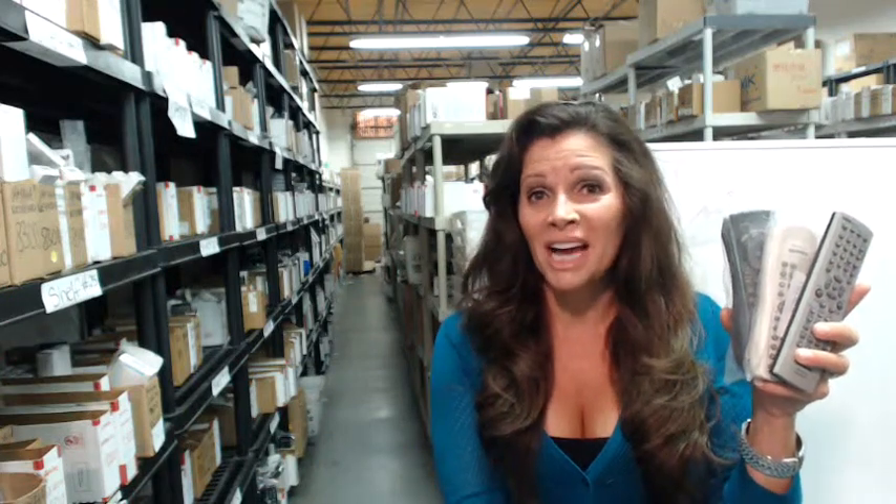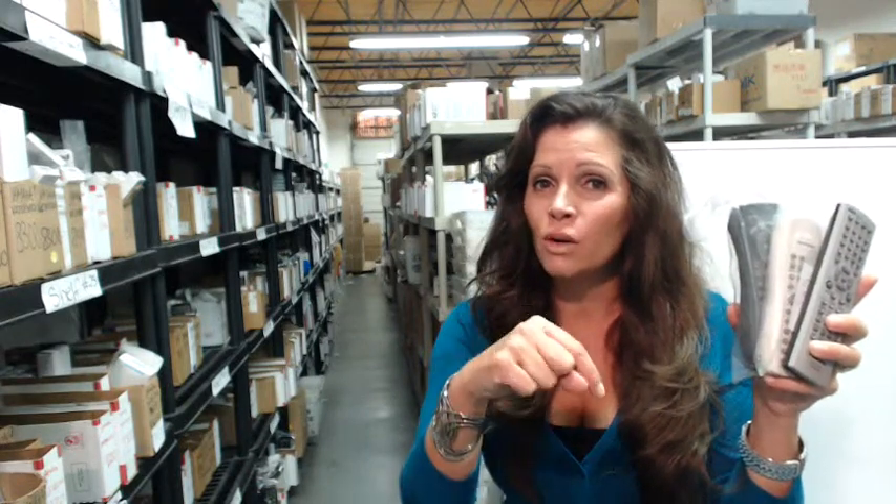So you need to buy a Panasonic VCR remote? Well, you've come to the right place. All you need to do is click on the link right below this video, order your brand new remote, and it will ship today.